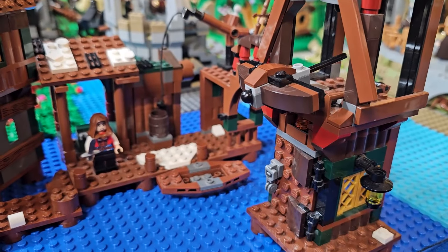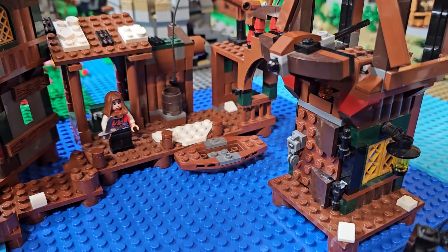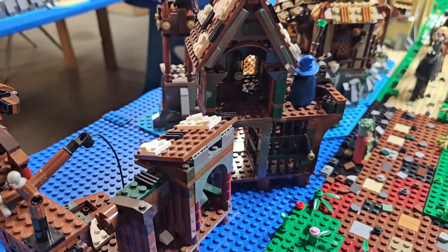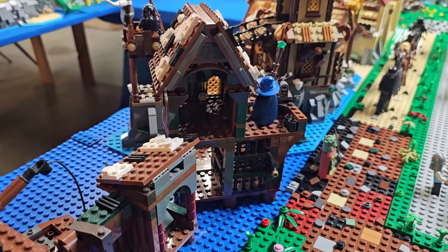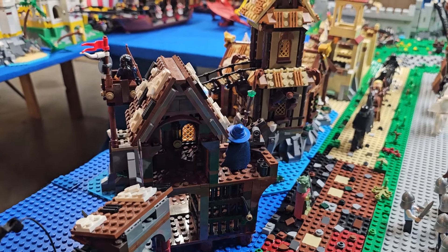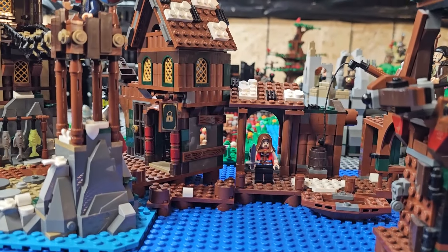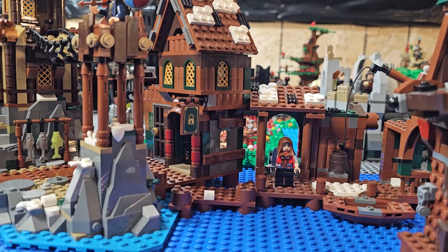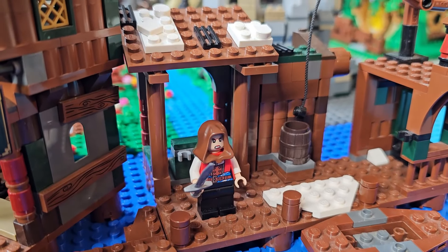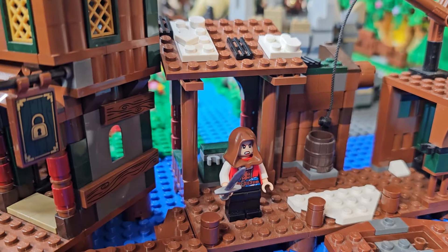Here's the back side of it. These sets are nice sets and were pretty overlooked by many fans during their original run, unfortunately. Mixing them with the Viking Village, I think they combine rather well. The colors are a little bit different, but that's okay — it definitely helps give the feel and vibe that you're in a Lake Town scene.